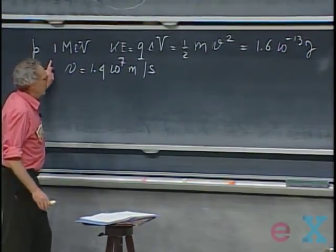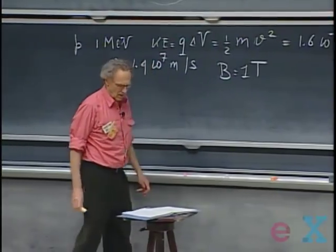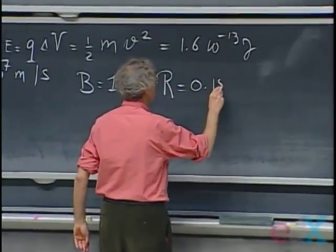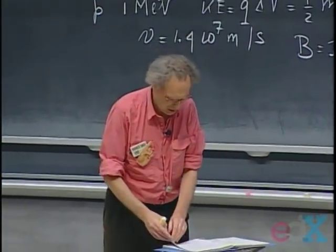If this proton now enters a magnetic field B of one tesla, then by using the equation R = mv/QB — you know the mass of the proton, we just calculated the velocity, you know the charge of the proton, and you know the B field — you will find that R is 0.15 meters, which is fifteen centimeters. Just a numerical example.